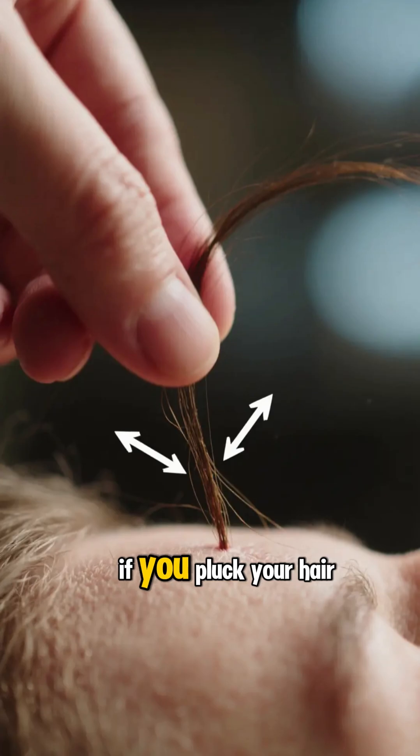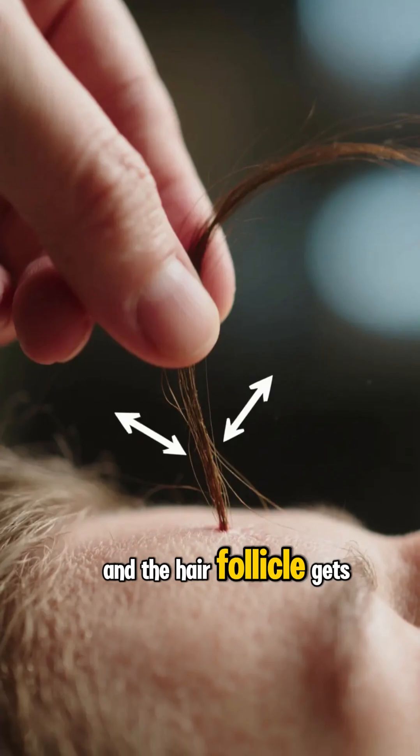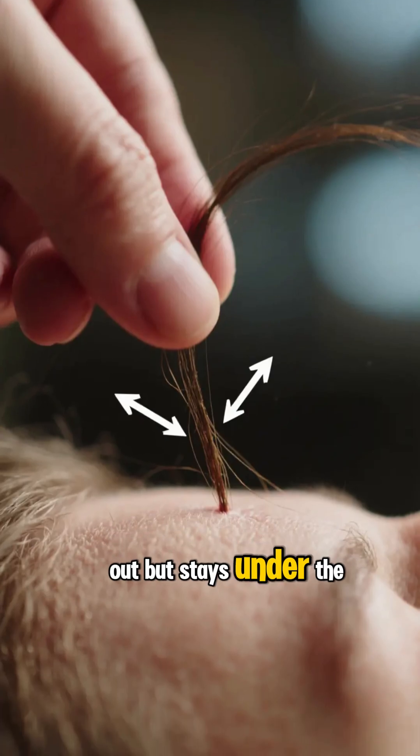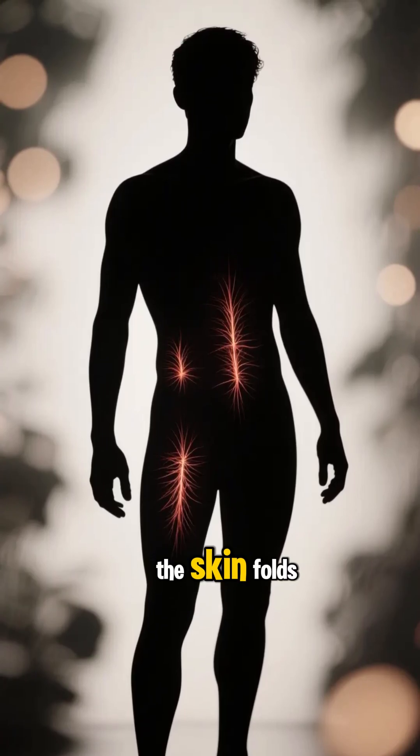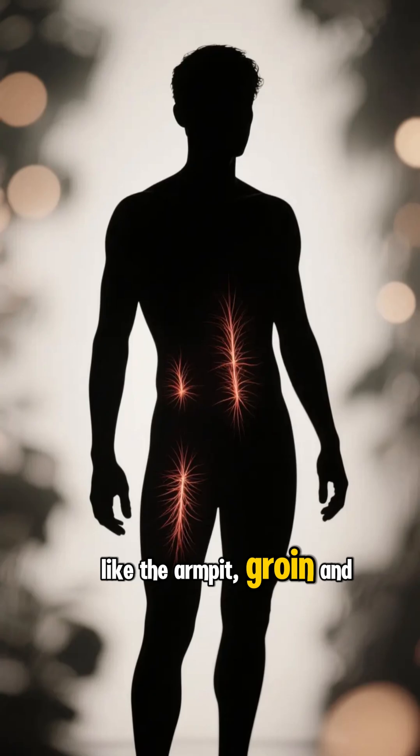This can also happen if you pluck your hair and the hair follicle gets ripped out but stays under the skin. Ingrown hairs are most common in places where the skin folds, like the armpit, groin, and face.